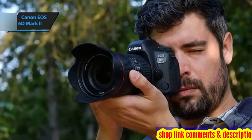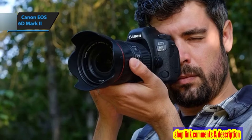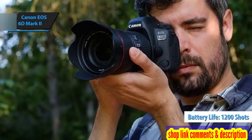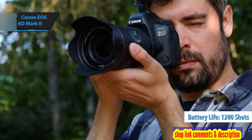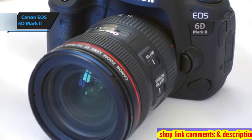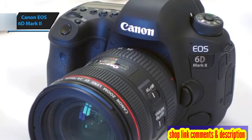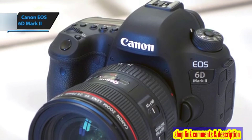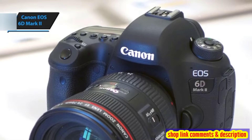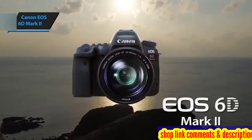The 6D Mark II boasts impressive battery life for a full-frame DSLR, lasting up to 1,200 shots per full charge according to CIPA standards. This is a significant advantage for travel photographers seeking to minimize their gear load, as carrying spare batteries becomes unnecessary. All in all, the Canon EOS 6D Mark II is a solid choice for any photography enthusiast.